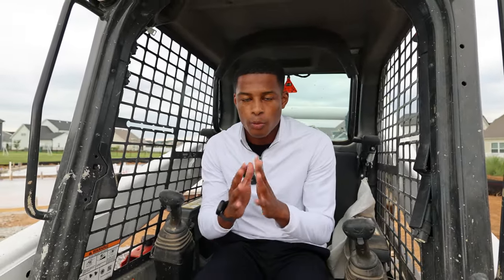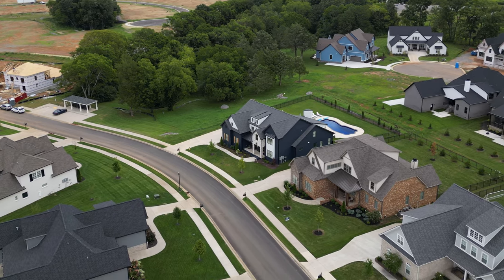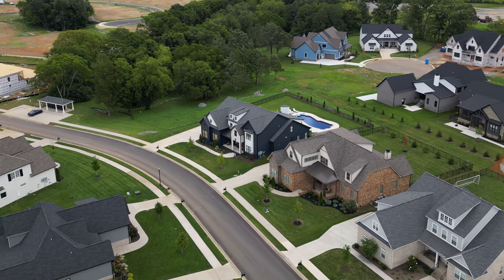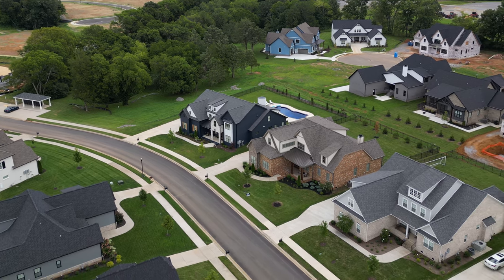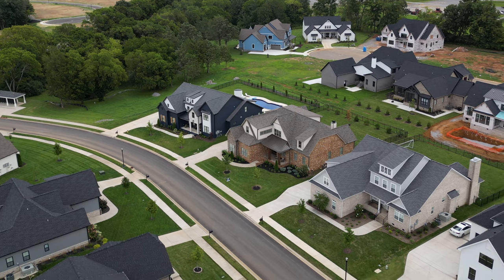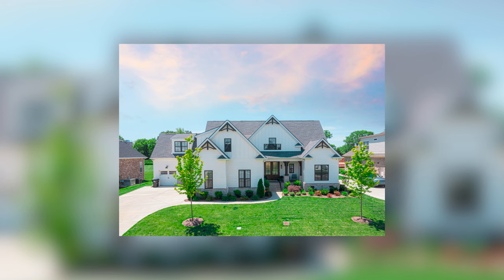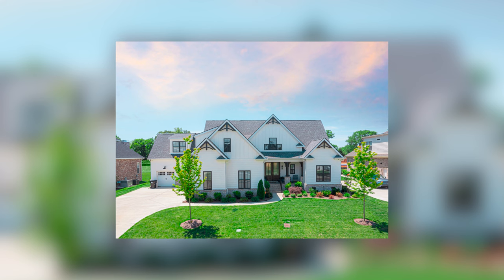The Estate Series is for those looking for a more custom feel — bigger lots and bigger homes. Built by some of Middle Tennessee's top builders: Davidson Homes, Harman Home Company, Homes by Design, J. Wyatt Homes, and Sam Anderson Construction — all fully customizable. These homes range from 3,000 to 5,000 square feet on lots of 0.3 acres.